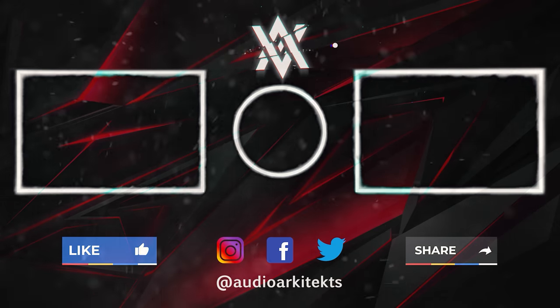Thank you guys so much. If you haven't already, smash that like, subscribe to the channel, and ring the bell to get notified every time I put out new content. Thanks again for joining me, and we'll see you next time.